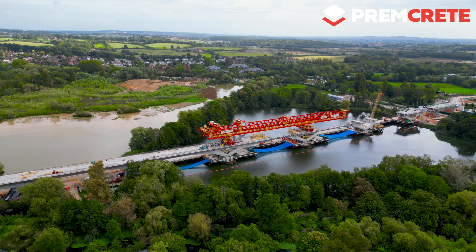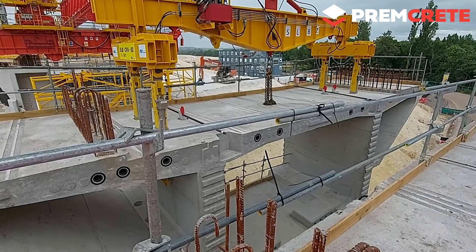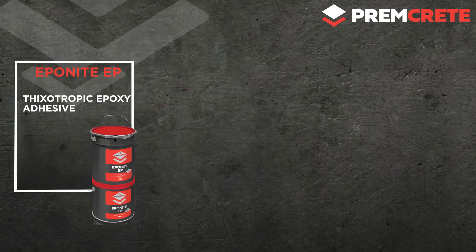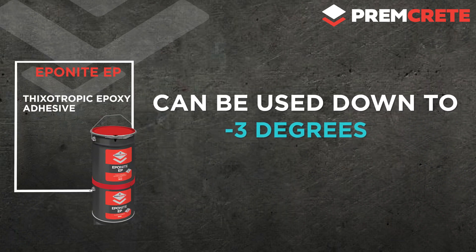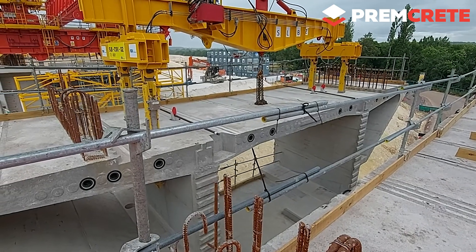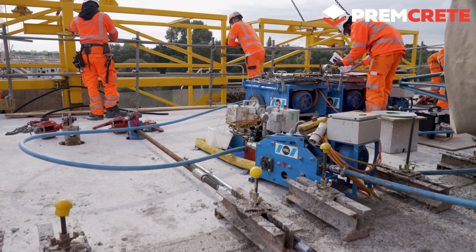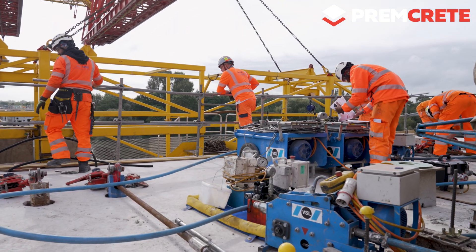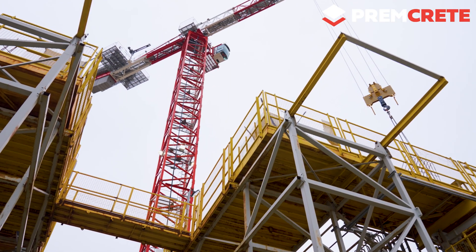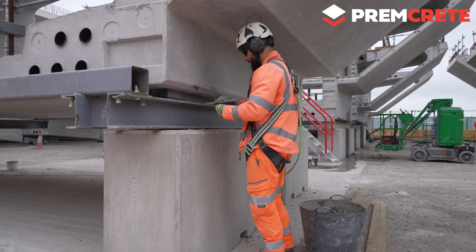For the erection of segments we are using a Premcrete epoxy glue, and this is a very important element for our job — it defines the cycle we are moving with. The advantage of the Premcrete product is that we can use it down to minus three degrees. We have done some tests in the Premcrete laboratory and it's very helpful during winter time, because most other products are limited to five degrees, which is very limiting. The very fast curing Premcrete Eponite is one of the innovations of this site, and the epoxy glue is a very important element in the segmental erection because it defines the erection cycle.